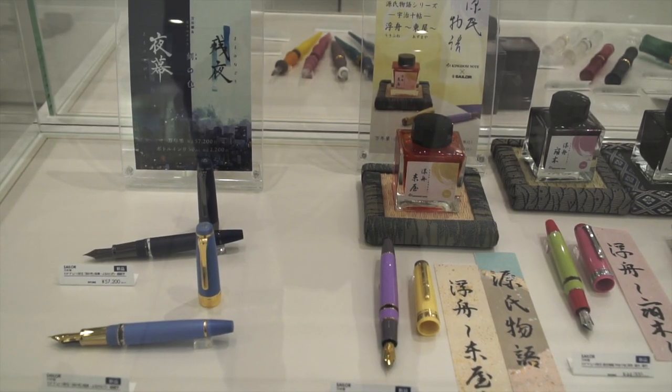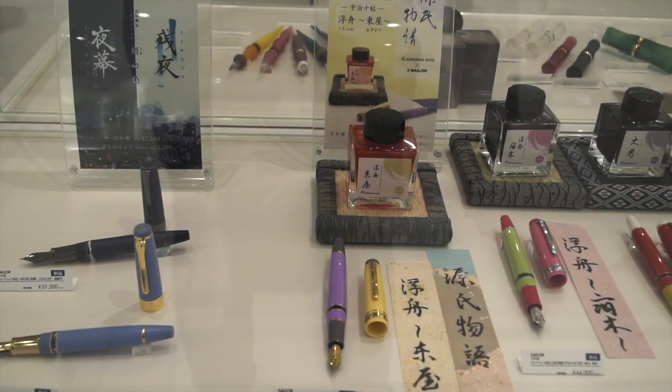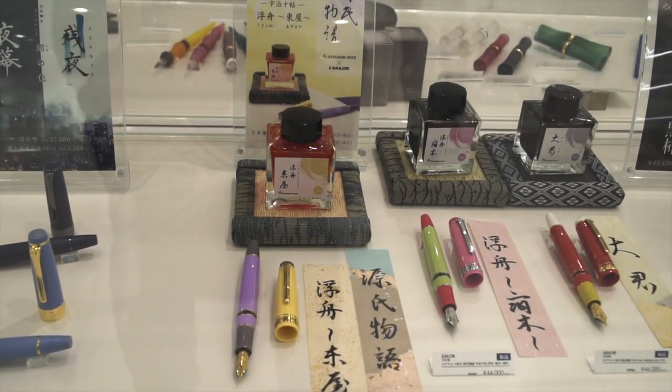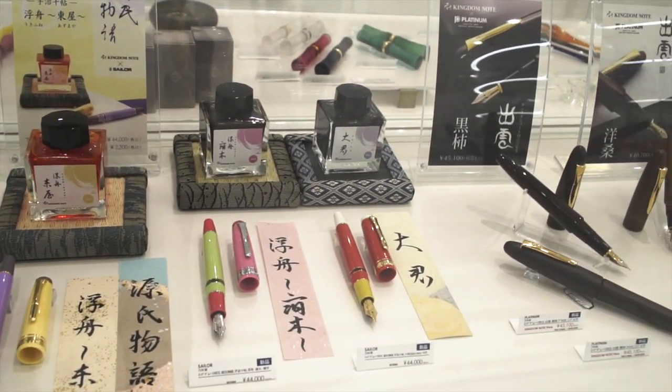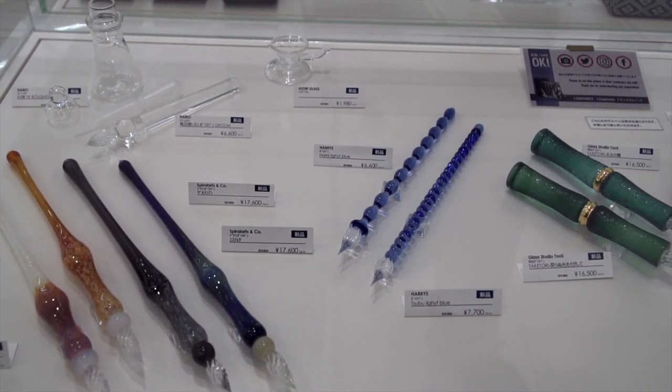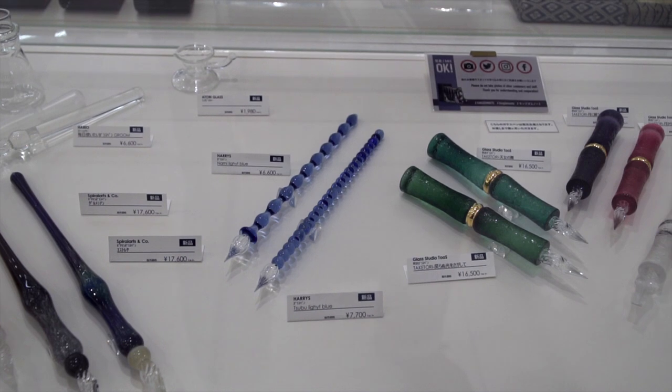They're pretty heavy on Sailor. Here is their store special color of time pen, and these different special edition mix-and-match color body Sailor pens. They sell ink puddles and glass pens, capitalizing on the ink craze.